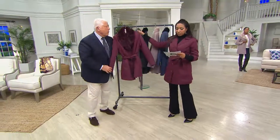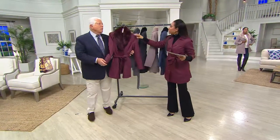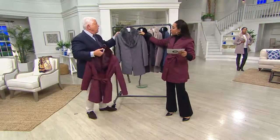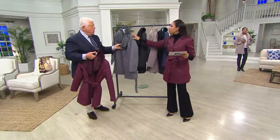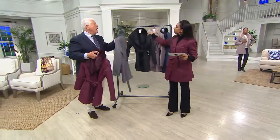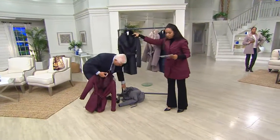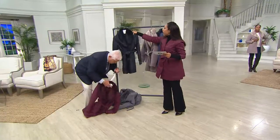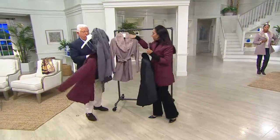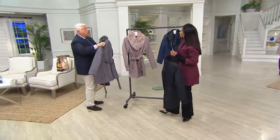We have the sizes double extra small through 3X. I've been wearing it in the port, this beautiful deep wine tone. Next up will be your steel gray — if you love those platinums, this is such a beautiful, rich, and easy-to-wear color. Removable fur collar. Of course, you can never go wrong with your classic black. Then we also have it in taupe — this taupe is beautiful.